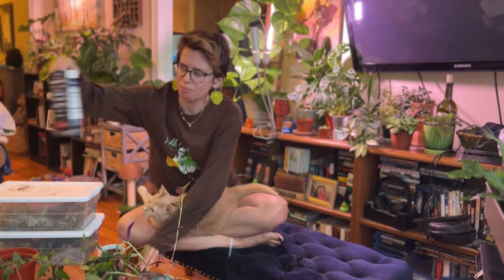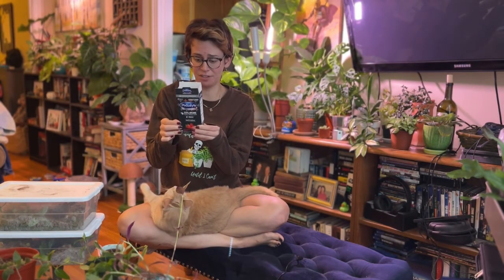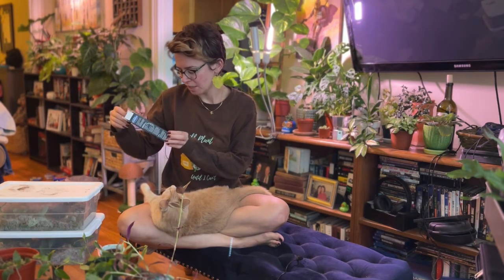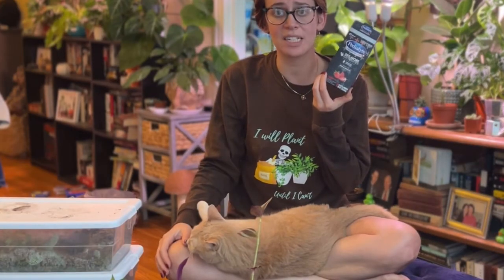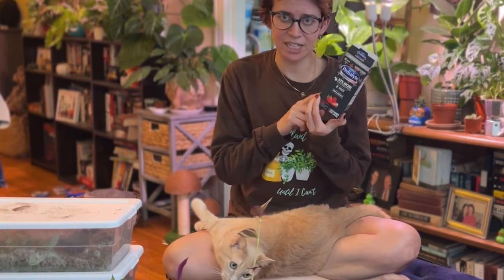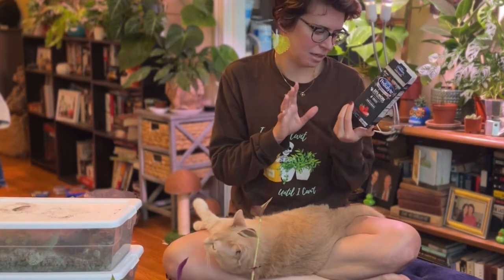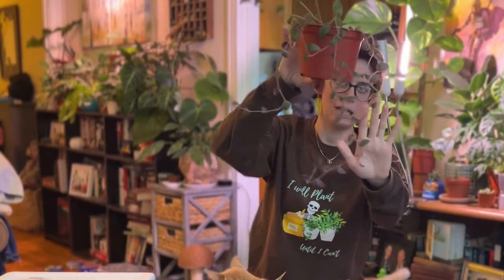My friends brought me this Pedialyte Advanced Care — designed for fast effective rehydration — as part of a little care package when they found out I had COVID again. These are probably the only reason I don't feel like absolute garbage right now. Strawberry freeze is literally delicious; I haven't tried any other flavors but oh my god, these taste amazing.